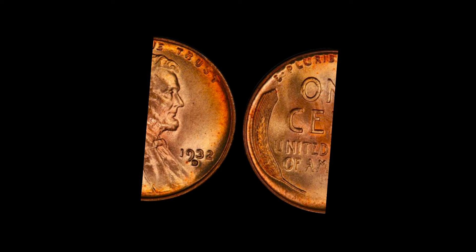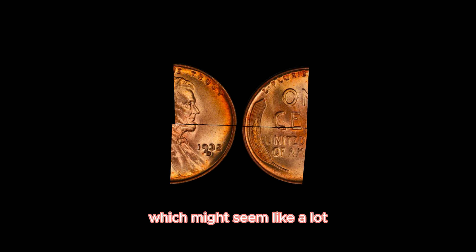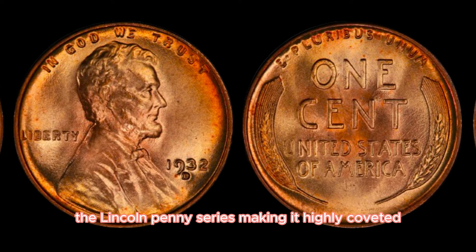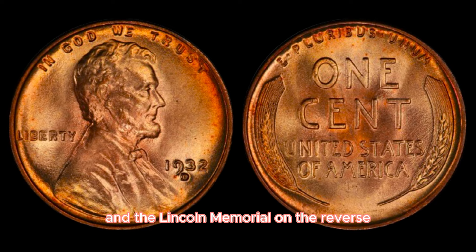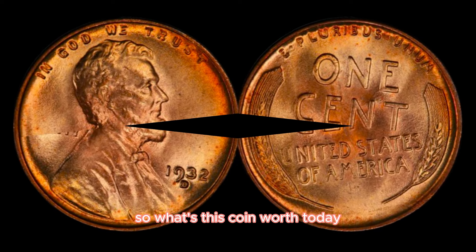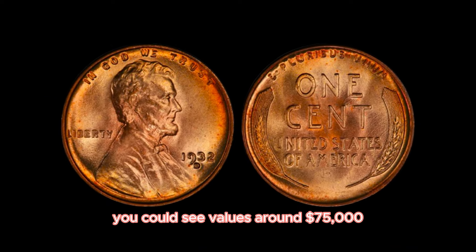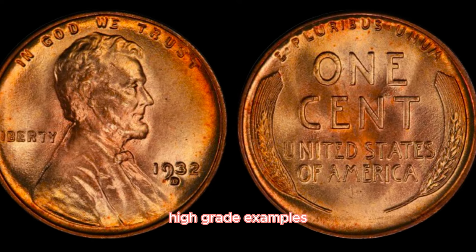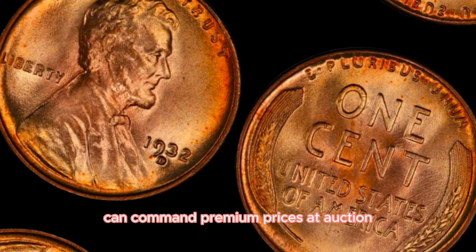The 1932D penny was struck with a total mintage of just 4.5 million coins — quite scarce in the world of coin collecting. It's considered one of the key dates in the Lincoln Penny series. The coin features the iconic Lincoln design by Victor David Brenner, with Abraham Lincoln's profile on the obverse and the Lincoln Memorial on the reverse. The D mint mark, located just below the date on the obverse, makes this penny particularly special. In mint condition, values can reach around $75,000, with MS65 or higher examples commanding premium prices.